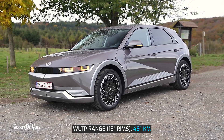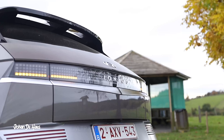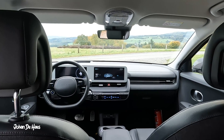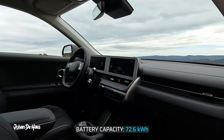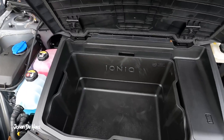The IONIQ 5 has a WLTP range of 481 kilometers based on 19-inch wheels and 451 kilometers based on 20-inch wheels, which our test car was equipped with. It's rear-wheel drive and has a power of 218 horsepower. The capacity of the battery is 72.6 kWh, and as far as I can tell this is the net capacity of the battery.